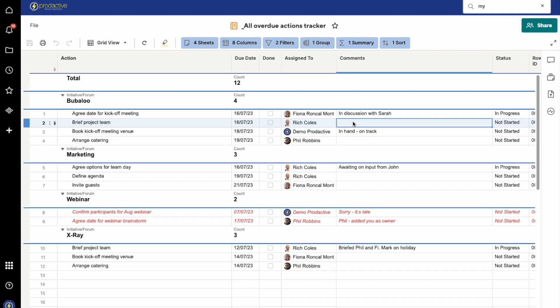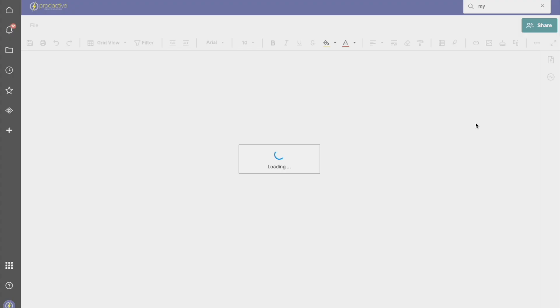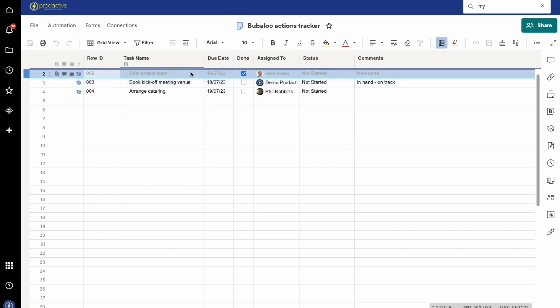And then my favourite part: if you update the information in a report it automatically updates the source data, meaning that if a user is reviewing their personal task list, actions list or approvals list for multiple projects or sheets, they don't have to go to all the individual sheets - they just come here, update them and then move on. Now how easy is that?